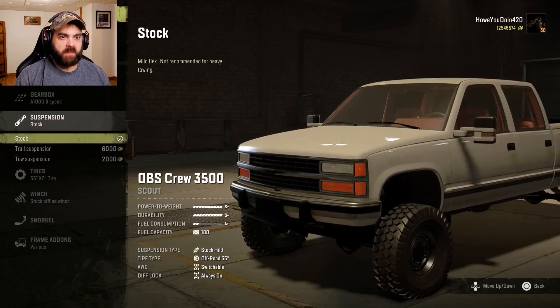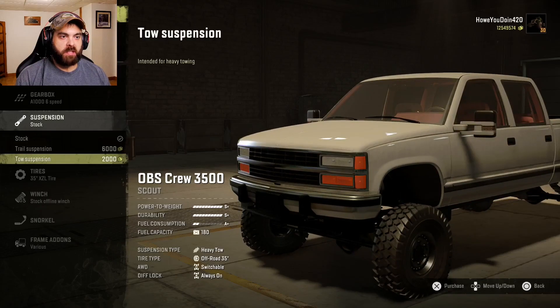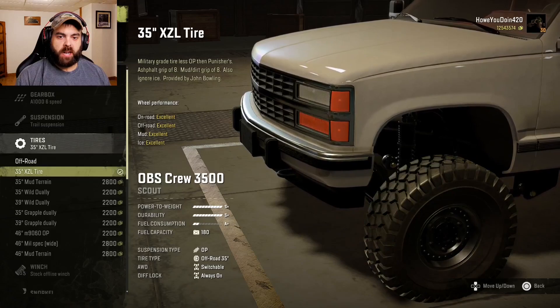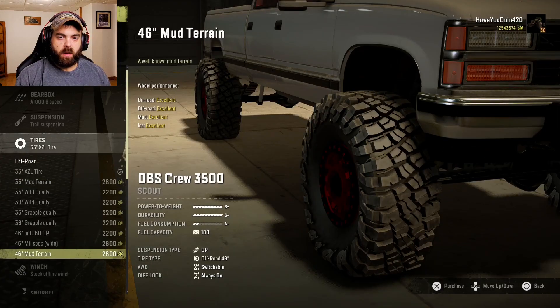Suspension: we have stock, trail suspension, and tow suspension. I guess we'll do trail suspension. Tires — just a little selection of tires. Let's go with these 46-inch mud terrains. They're even a nice tire, too.